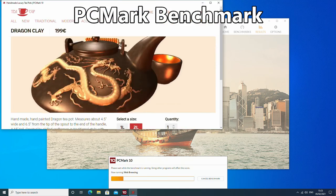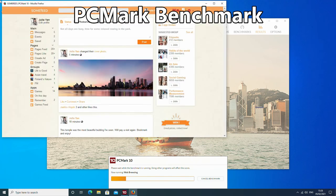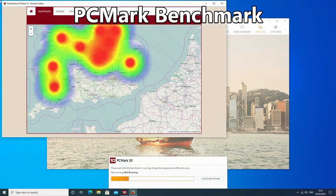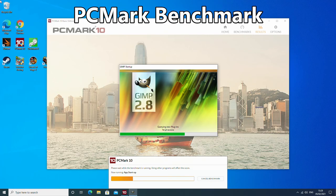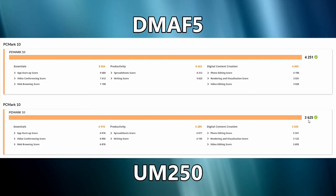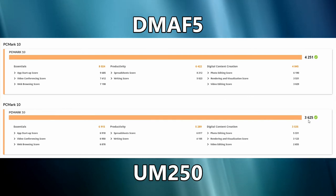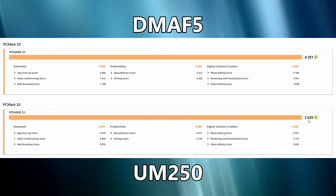PCMark benchmarks day-to-day usage of a PC at both home and at work. It gives a great overview of performance in tasks such as web browsing, video conferencing, word processing, databases, and much more. The DMA F5 scores 4251 and the UM250 scores 3625, giving approximately a 15% difference. From these results you will find faster software loading speeds and more efficiency when working with photo editing and office documents such as word processing.